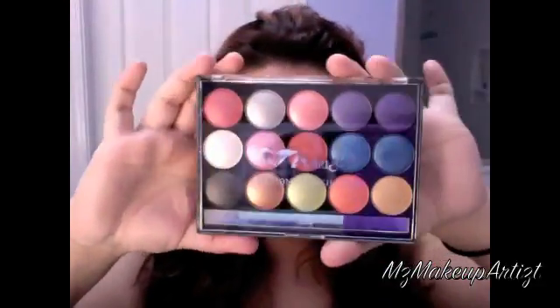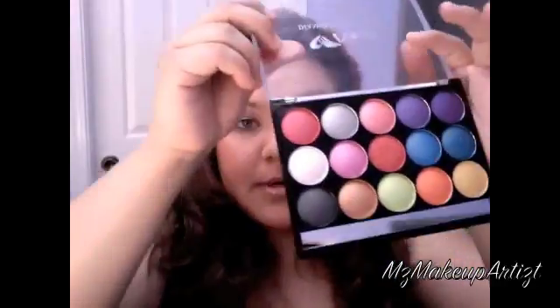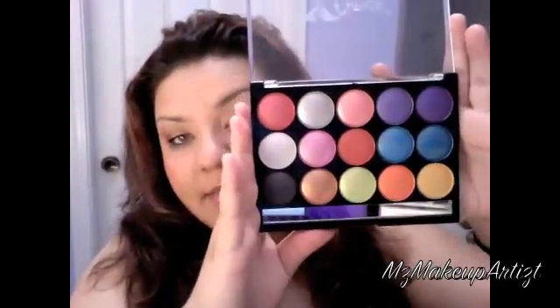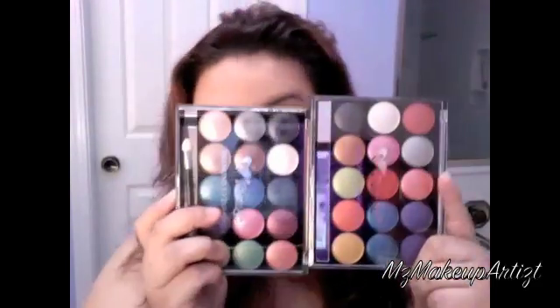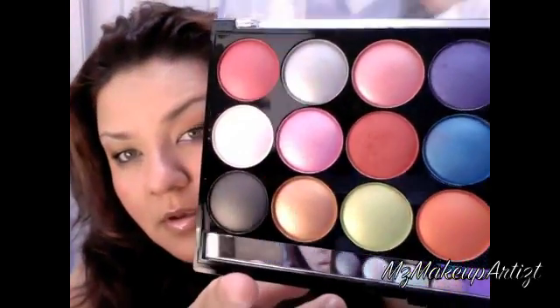Let me start off showing you guys what I purchased. First I got two of these palettes right here. I thought they were going to be a little bit smaller, but this is the actual size. They are 15-pan palettes and they only have two of these. The colors are not matte — they're all shimmery colors.